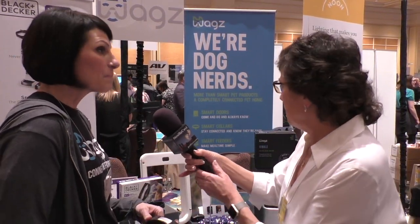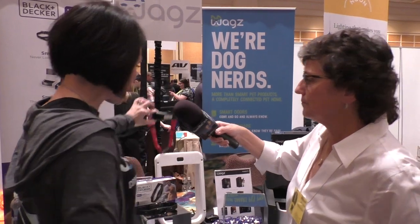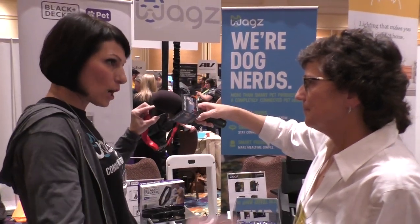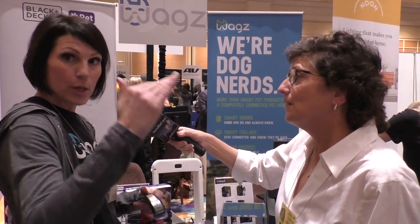The doggy door idea is that if the dog has the collar on, they can come in, but a raccoon can't. Exactly — when the dog gets close, the door opens; when the dog goes out, it shuts and locks; and when it comes back in, the collar allows access again. Through the app, you can set time parameters — say at 10 o'clock at night you don't want your dog to have access anymore, you can shut down the door. On weekends when you're home, you can leave it open all day.